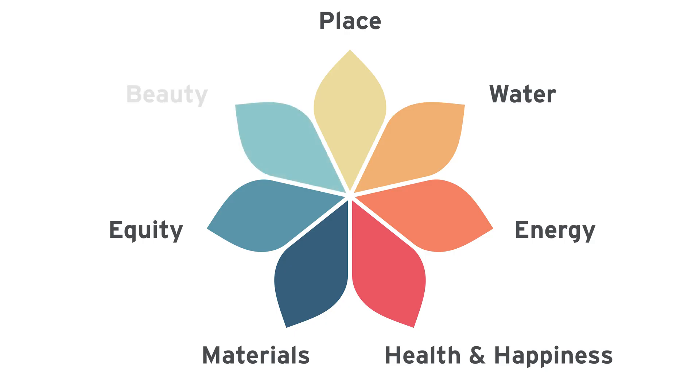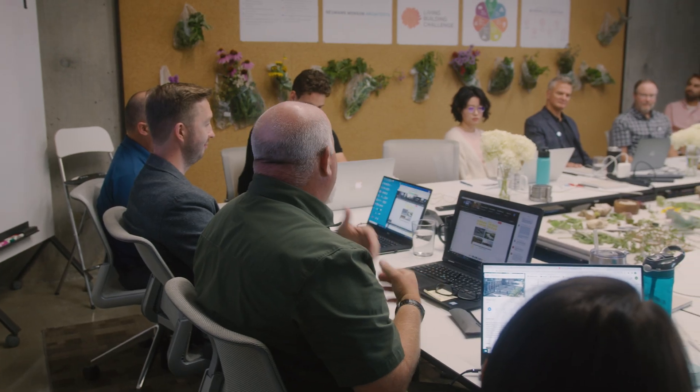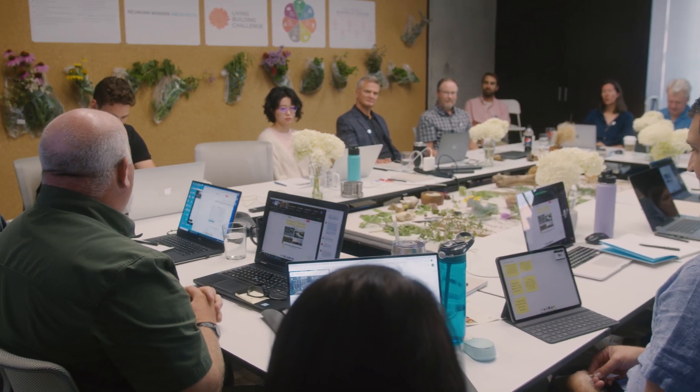Lastly, the Beauty Petal emphasizes the importance of creating beautiful buildings that enhance the public realm. One requirement is an all-day biophilia workshop where project stakeholders explore how to connect the project to nature and the community.